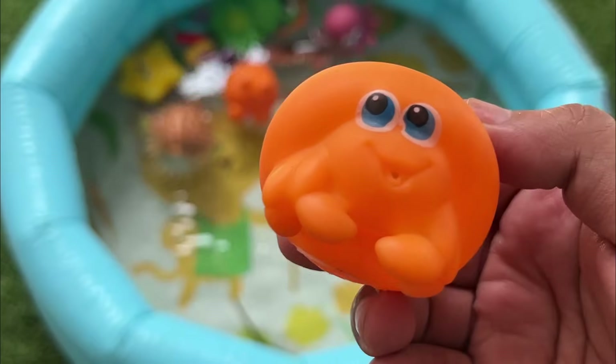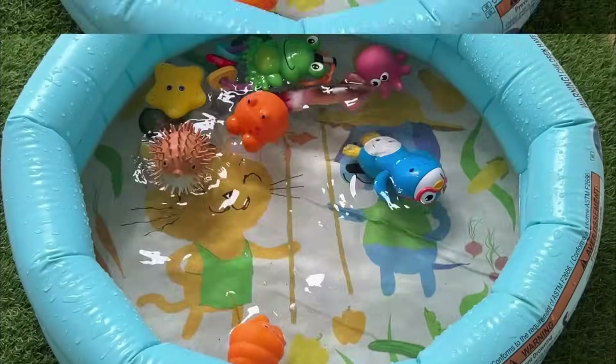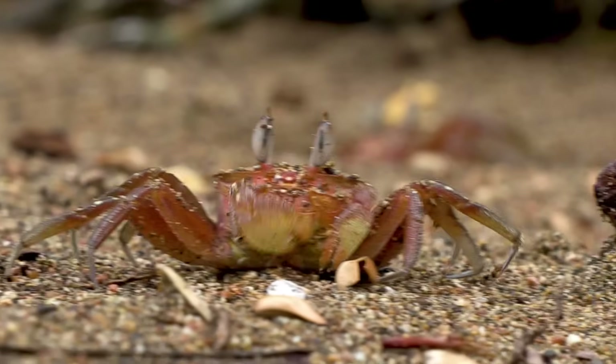Hermit crabs don't have their own shells. They find empty shells from other animals to live in and change shells as they grow.